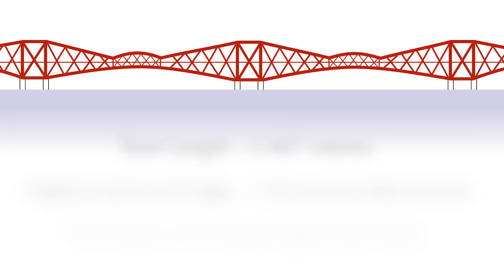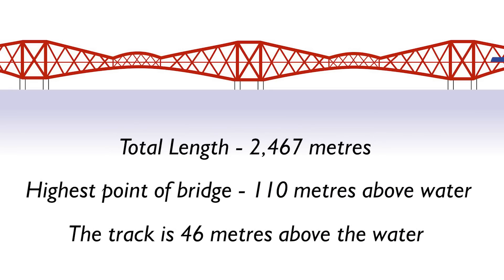The bridge is just under two and a half kilometres in length and weighs 52,000 tons. Six and a half million rivets were used in its construction, including a final golden rivet driven in by the then Prince of Wales, later King Edward VII. On average around 200 trains now cross over it every day, which works out to around three million passengers per year.